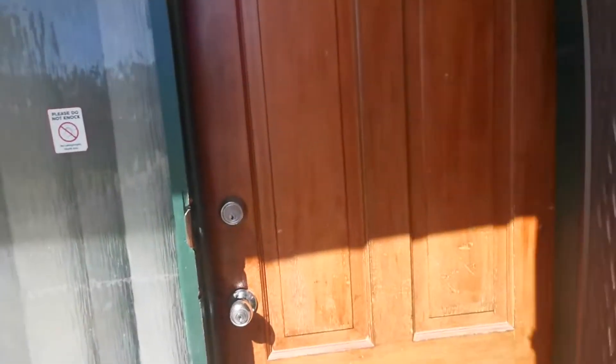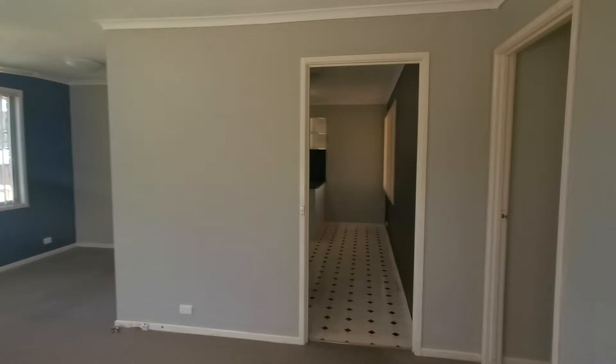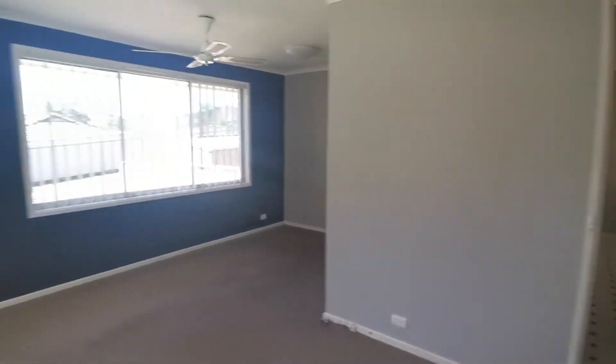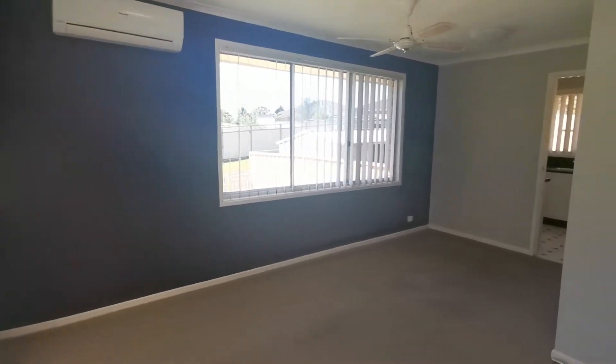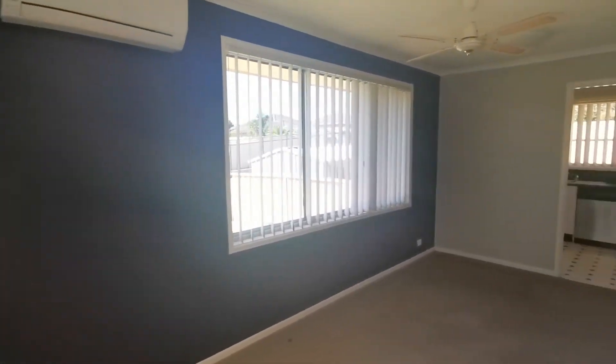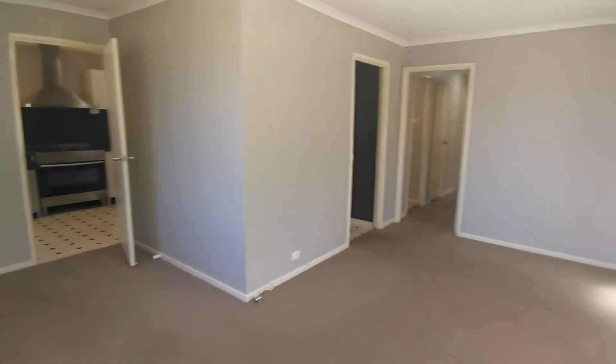Welcome to 10 Crisp Sparkle Drive in Ambervale. As you enter the home you will notice the L-shaped dining room, which has a ceiling fan and split system air conditioning for all year round comfort.